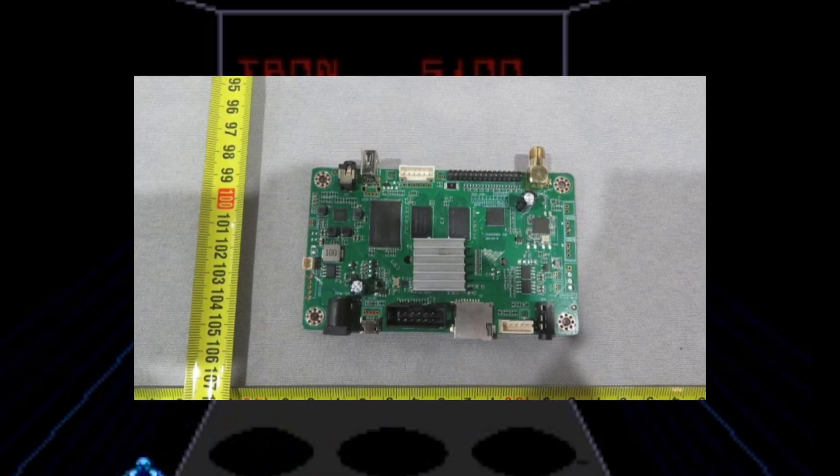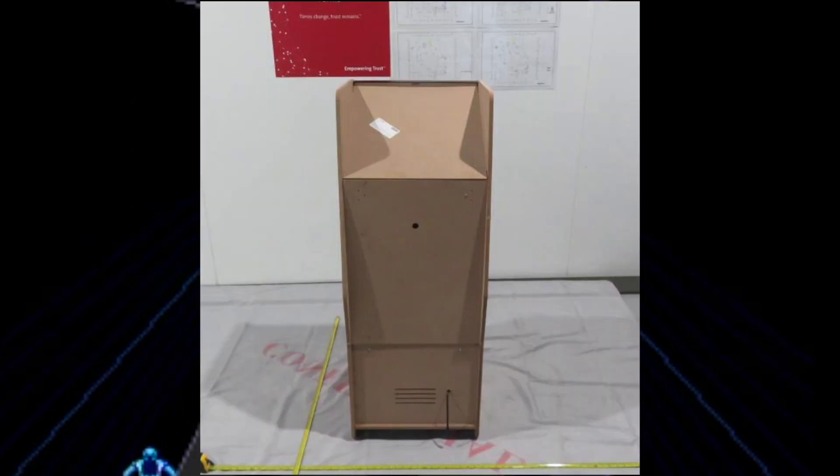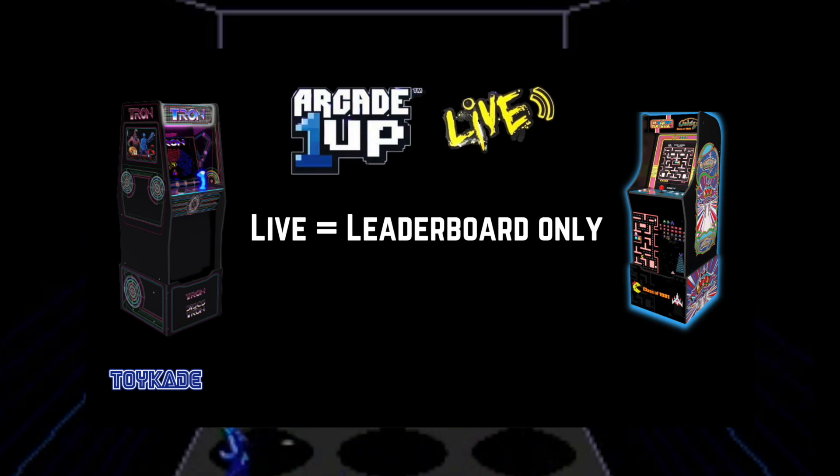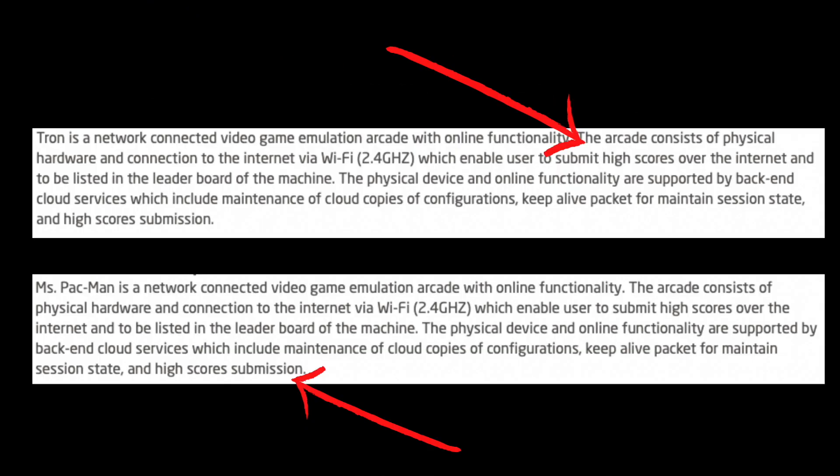Another FCC report that was released was for Class of '81, but there isn't much to report here as they're using the existing Pac-Man and Ms. Pac-Man form factor. Definitely check it out if you're interested — I'll leave a link in the description below. The live feature of Class of '81 is going to be leaderboard only, and I believe this is going to be the same for Tron.